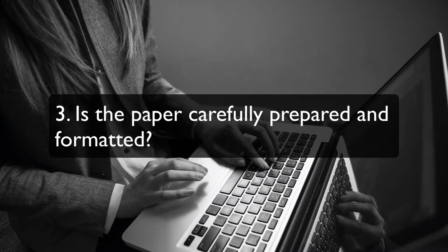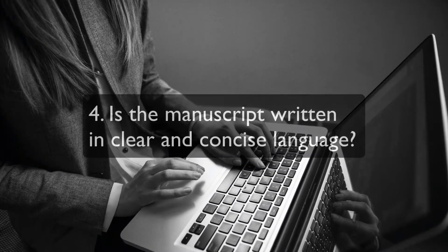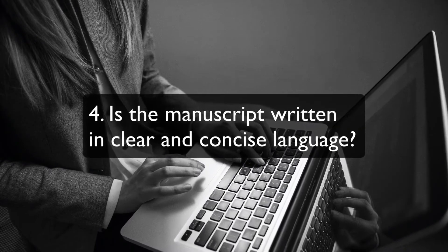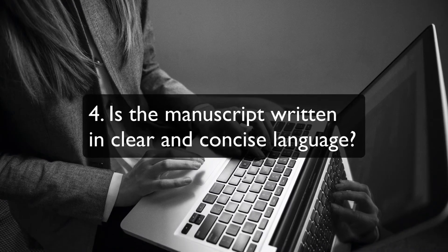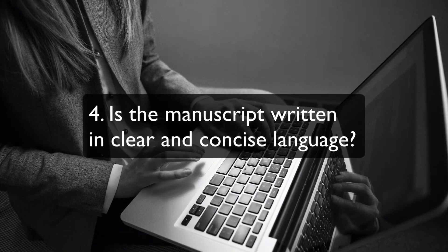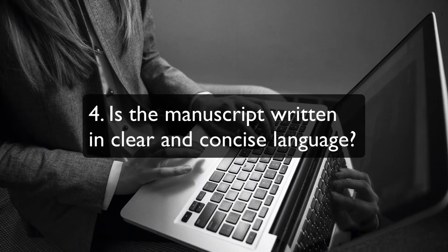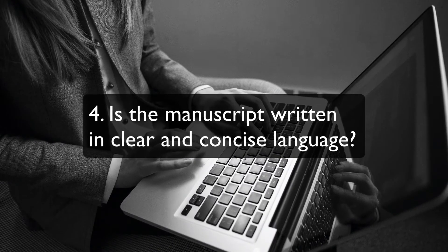Ensure the manuscript length does not exceed the recommended word count. Is the manuscript written in clear, concise language? Your writing should be scholarly but not overly verbose or ambiguous. Editors are looking for papers that will appeal not just to a handful of specialists but that are interesting to their readership as a whole.